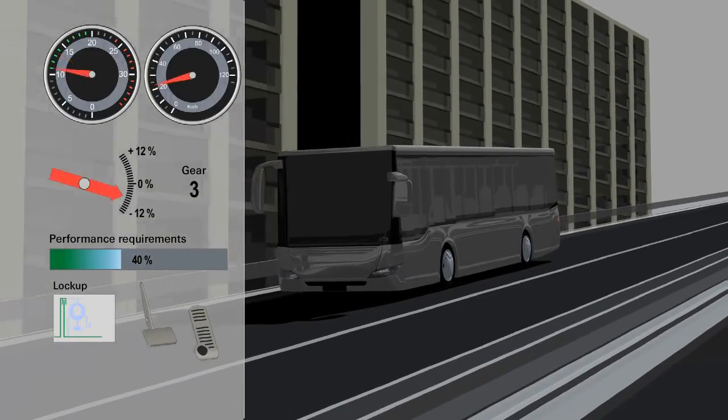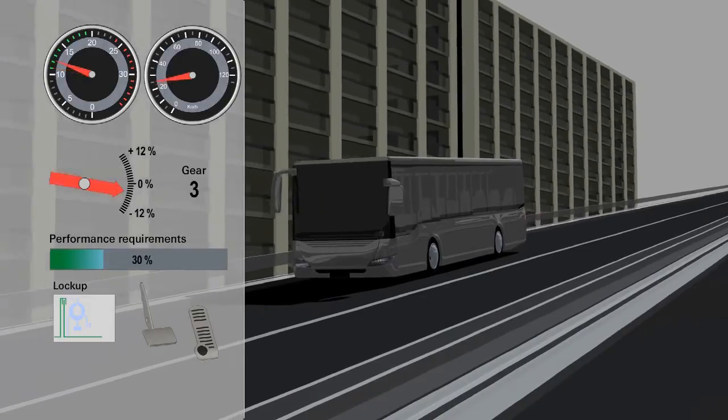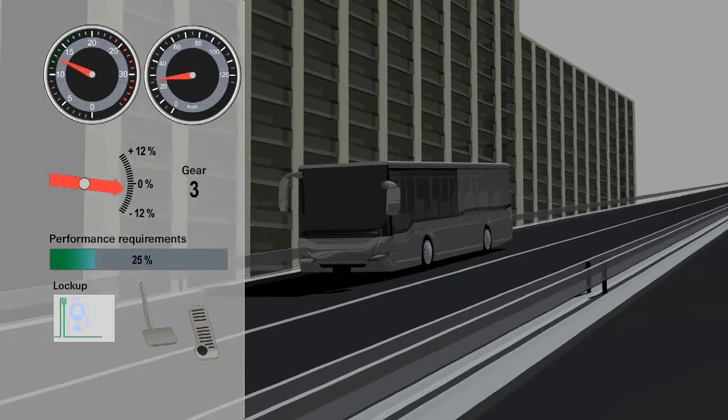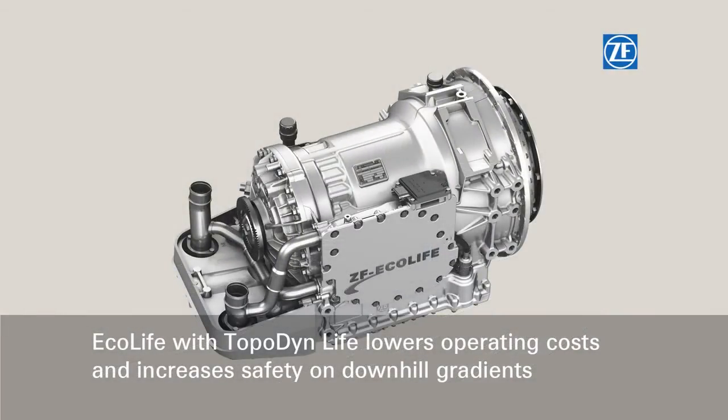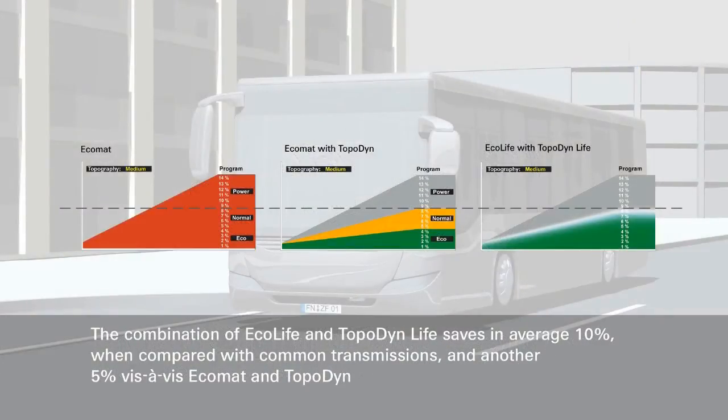The retarder compensates for the grade resistance so smoothly that passengers do not feel the enormous brake force. Stress is taken off the service brake, keeping it cool. This results in an extra reduction in operating costs and an additional safety feature. Plus, particulate emissions are lower, thus helping to protect the environment.